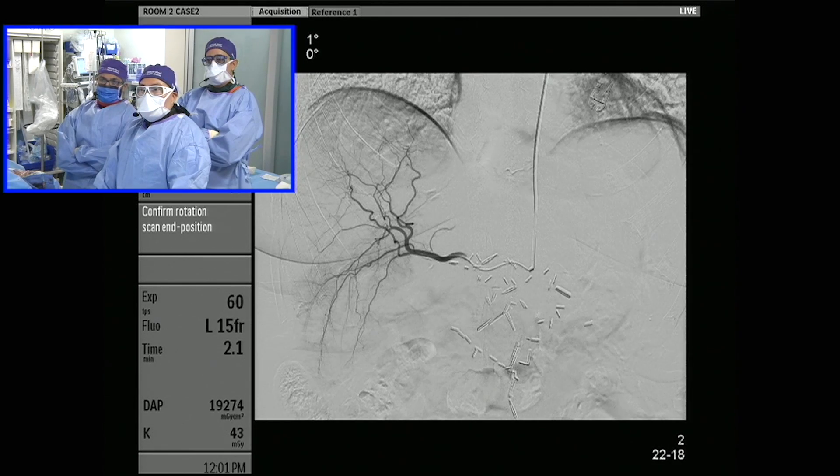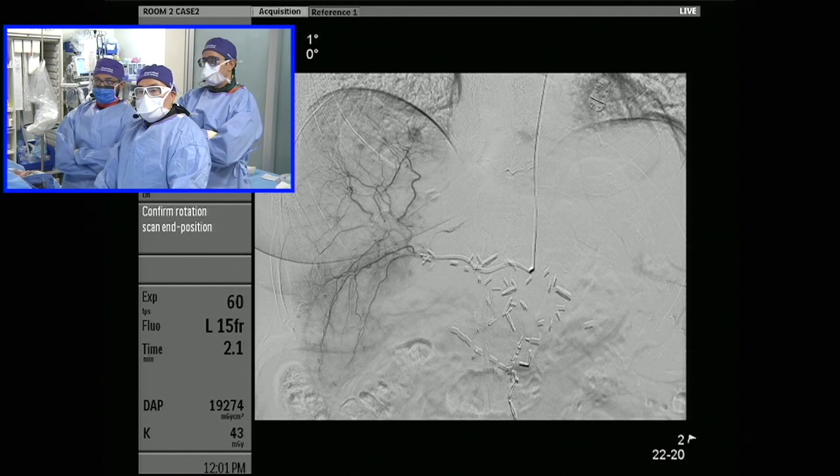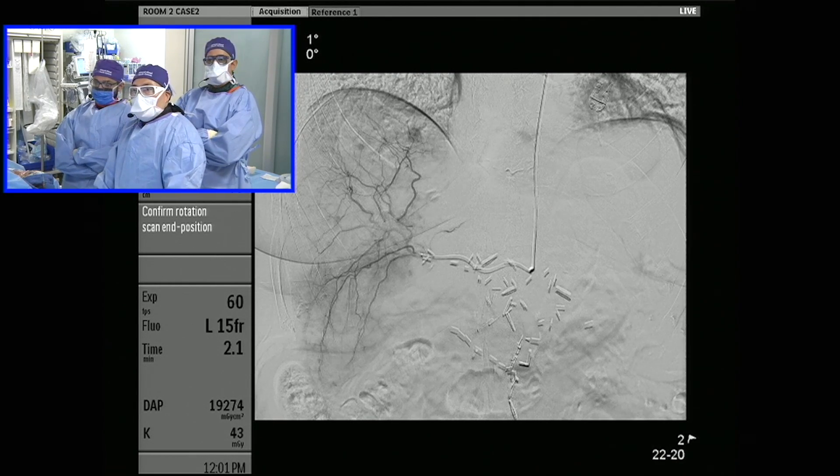So the option is to treat potentially in a lobar fashion again with SIRTEX, or to subselect out segment eight and use a less embolic agent such as glass microspheres with TheraSphere. We're set up here to do a cone beam CT — we use cone beam CT on almost all of our interventional oncology cases. We also have software that allows us to segment out the tumors and show exactly which vessels are feeding the tumor. It's called EmboGuide from Philips.